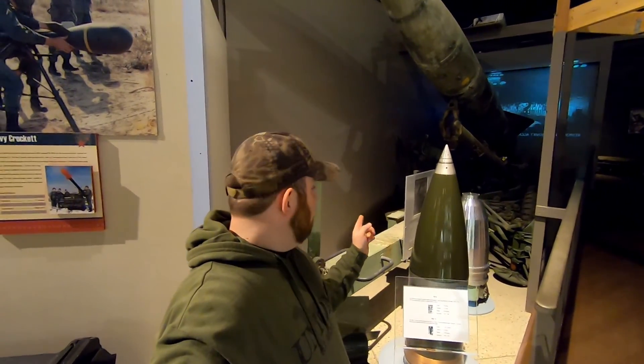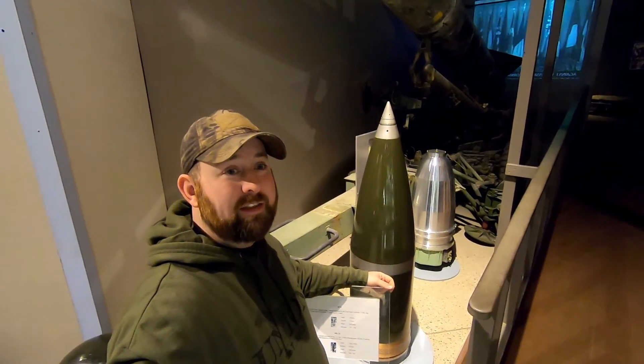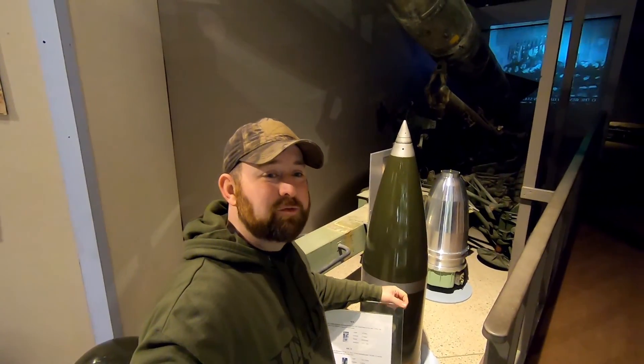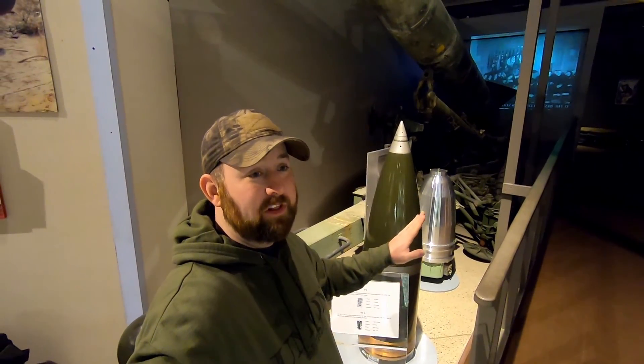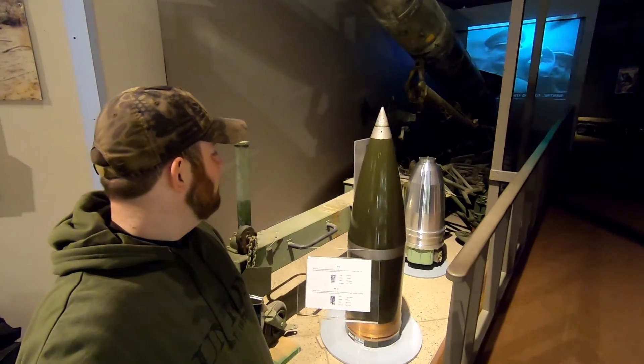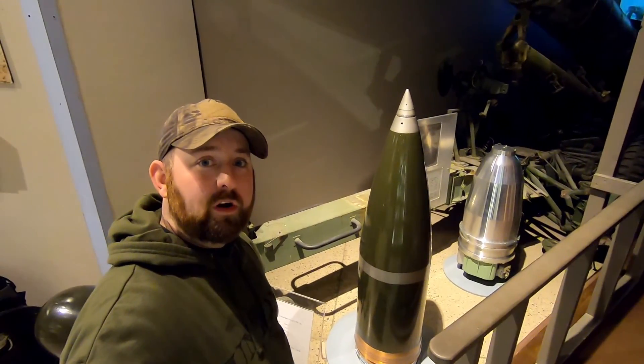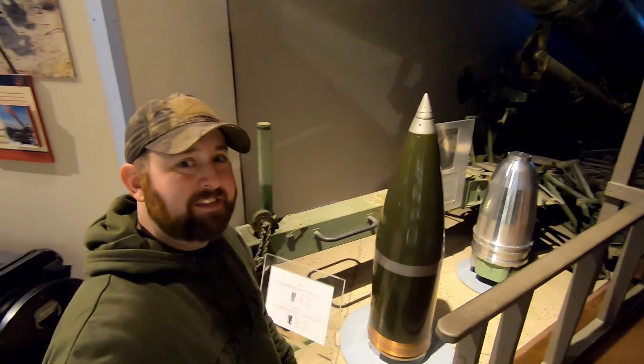Behind me is the Mark 23 nuclear warhead. This was used by the Navy — it was a 16-inch projectile, the only nuclear warhead actually developed for their 16-inch cannons on their ships. Just to think that a nuclear warhead could be used on a ship like that is something else.